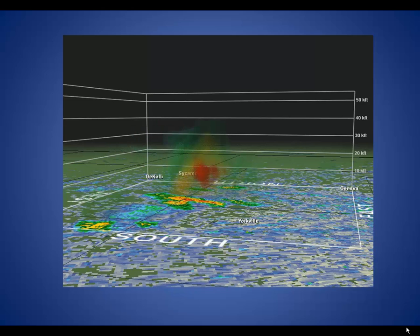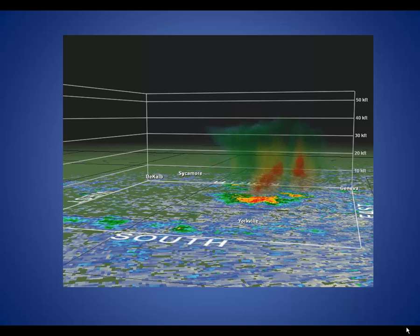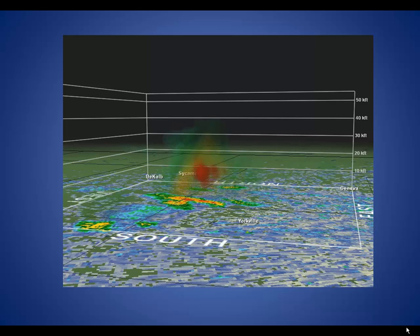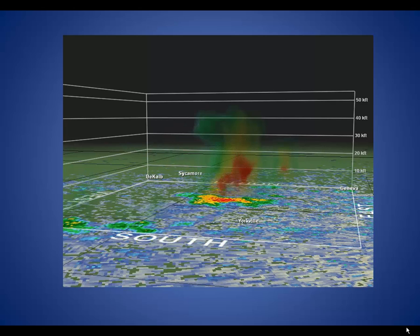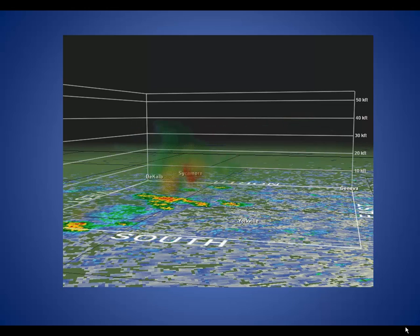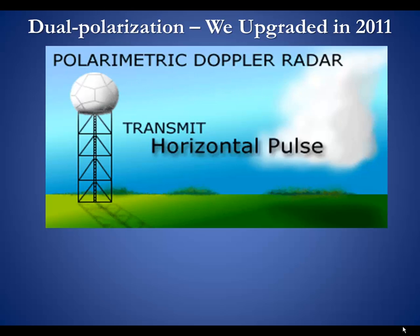By putting the imagery together at all the angles we can basically see a 3D structure of the storms. This particular example shows a storm quickly developing upwards and then even more quickly descending, producing an over 60 mile per hour wind gust at Aurora Airport in Sugar Grove. In 2011 we had the biggest advancement of Doppler radar since it was installed in the early 90s — the transition to dual polarization.